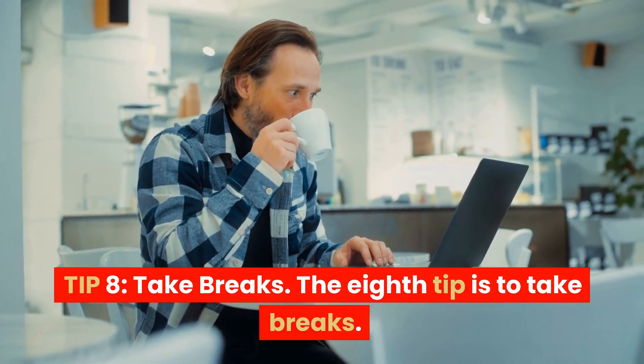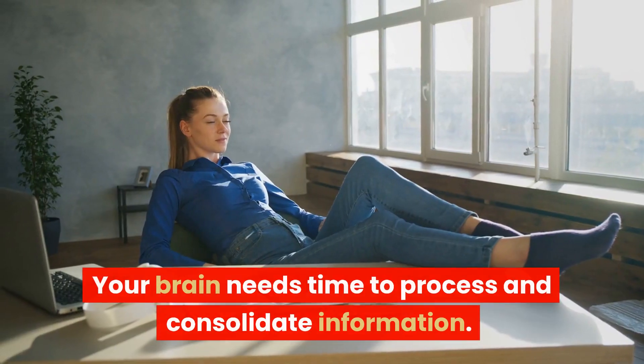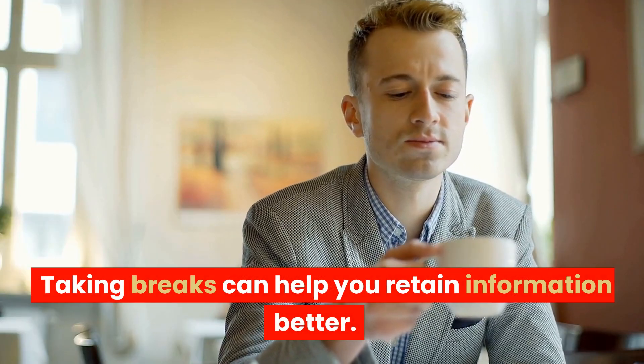Tip 8: Take breaks. The eighth tip is to take breaks. Your brain needs time to process and consolidate information. Taking breaks can help you retain information better.